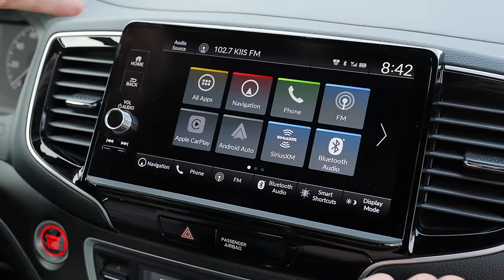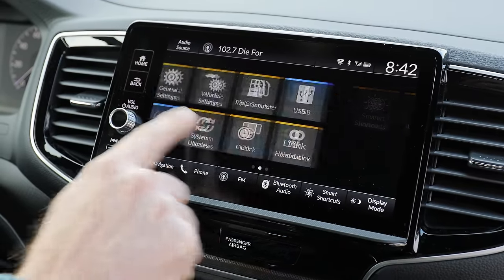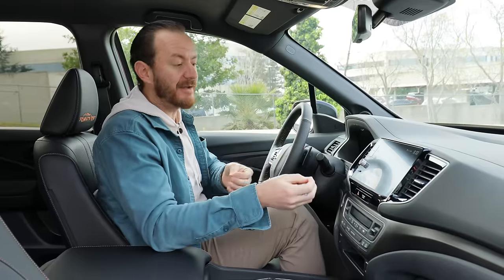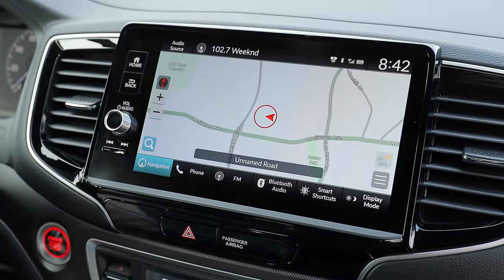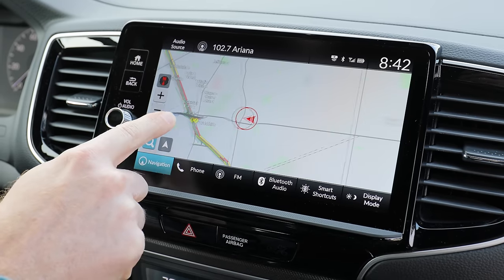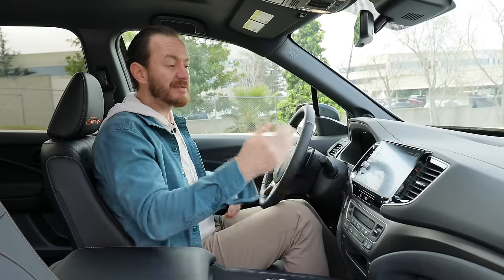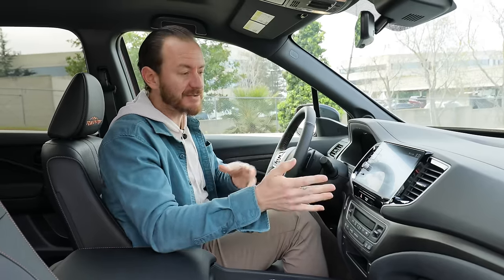The standard nine-inch center touchscreen is new for 2024, but it only upgraded from an eight-inch to a nine-inch. Where Honda really put their development is in the processing — it now moves much more quickly and responds to your commands more smoothly. It was kind of clunky before. The Trail Sport model comes with navigation, and they updated the navigation menus too, so it's supposed to be cleaner looking with fewer menus cluttering up the screen.